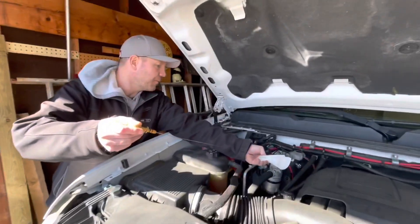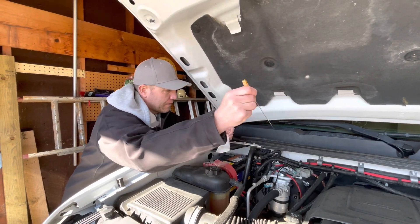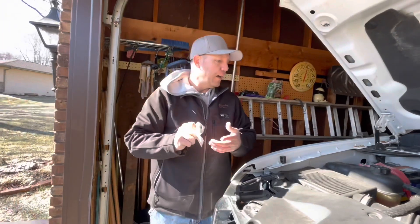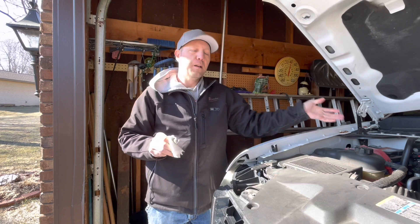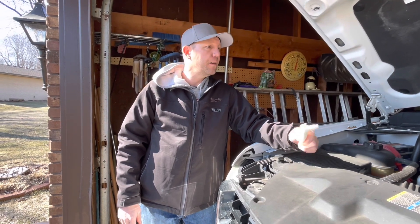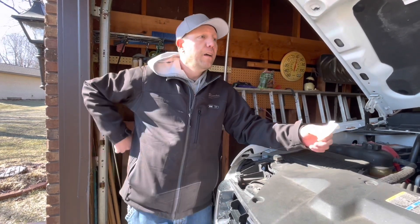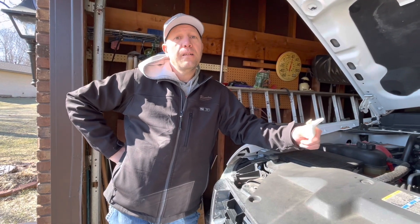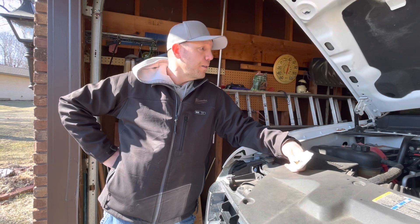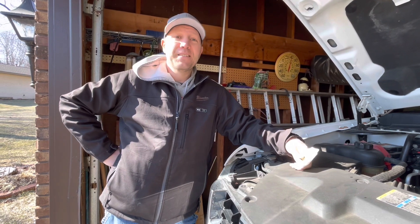That's your engine oil. This is an automatic transmission, and with an automatic you always check that with the engine running. So I'm not even going to pull it — I'm going to pull the truck out, let it warm up a little bit, then we'll check the automatic transmission fluid with the engine running. No sign of rodents, which is good. A little bit of leaking underneath — looks like it's coming from the rear main seal, nothing that's a showstopper. Oil was good, coolant is good. Let's cross our fingers and hope she fires.